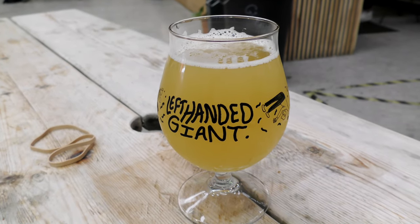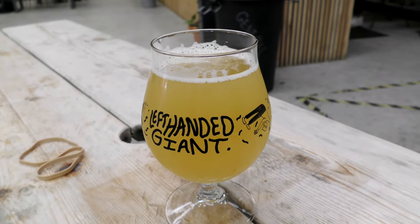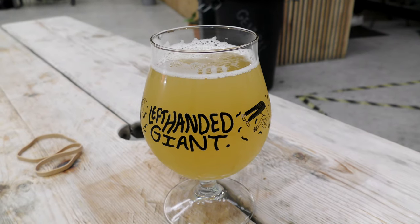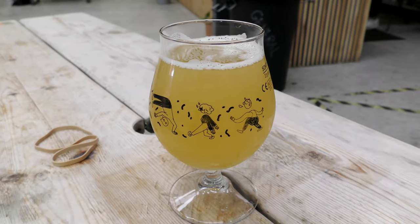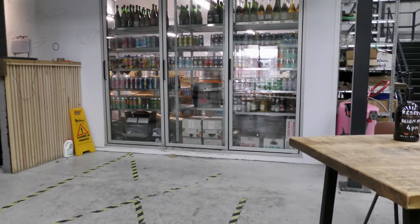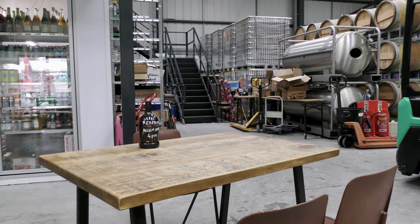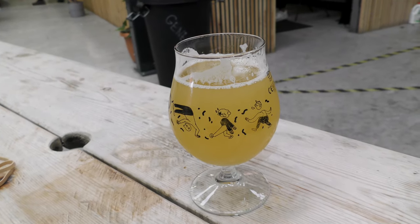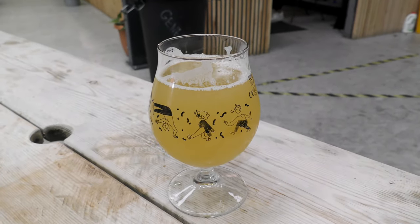So I bought a glass, and they put it in a box with some stickers. Anyway, this is A Perfect Circle, 5.2% alcohol by volume — AZ IPA. Look at the glass — it's rock and roll. Big fruitiness. It has that pepperiness as well. B++ on this one too.